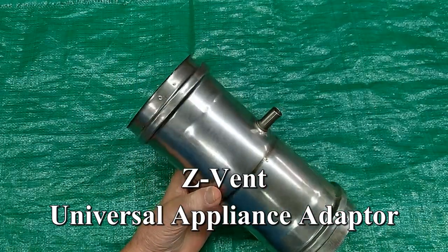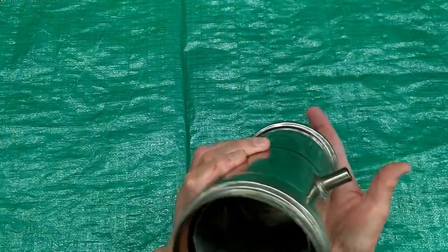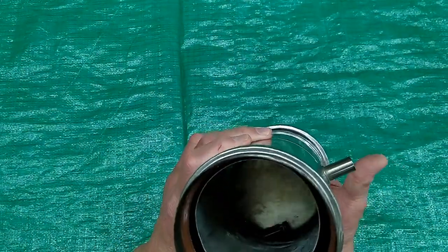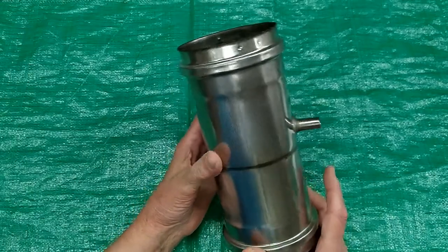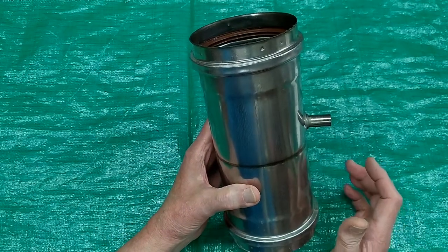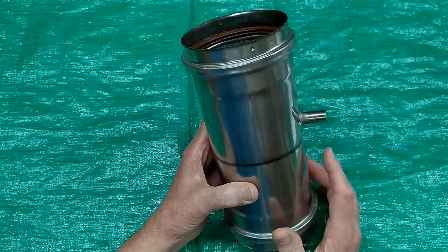This is a little gadget called a universal appliance adapter. Pretty simple in concept — it has a flapper valve in here that prevents cold air from rushing back down through the tankless heater and possibly freezing it up. This is primarily a concern if the heater is located very close to the outside wall, though not so much a concern for me.